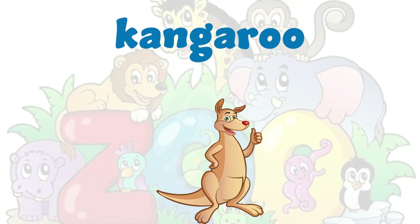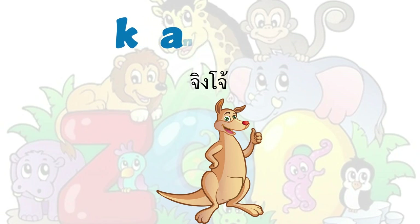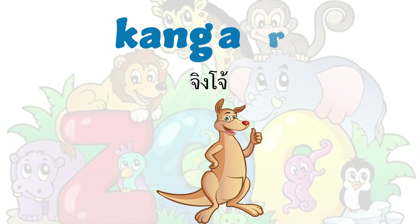It's a kangaroo. Kangaroo. K-A-N-G-A-R-O-O. Kangaroo.